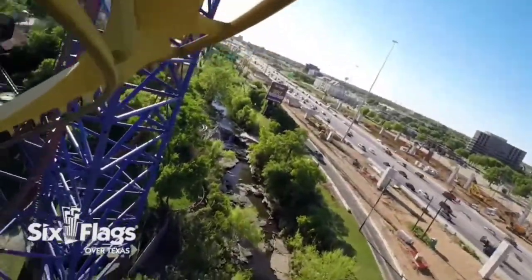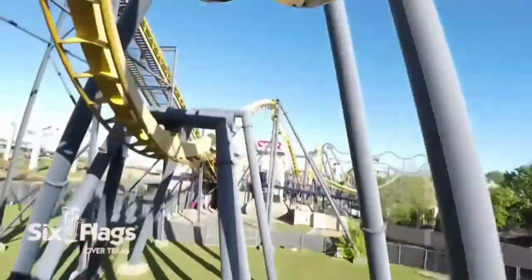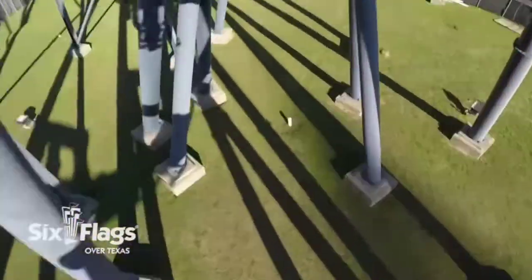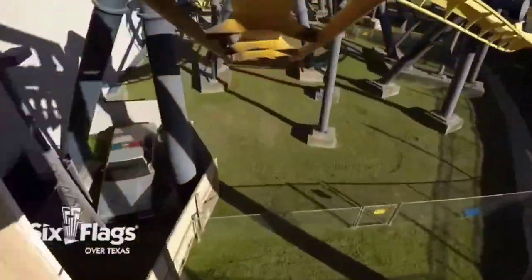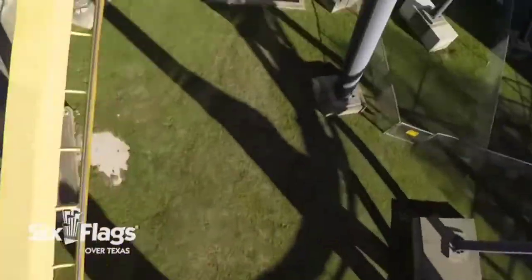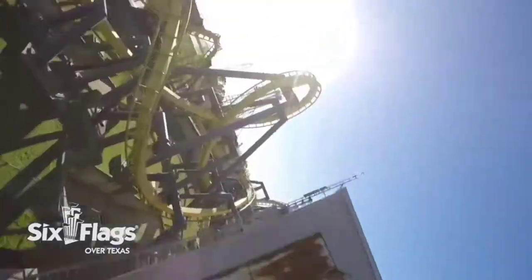Number 5: Batman The Ride. Even though this ride model is cloned around the world, it still packs a punch into its short but forceful layout. I grayed out multiple times, which could have been caused by dehydration from the hot Texas sun, but nevertheless, it still feels way faster than its recorded top speed. The inversions are also very whippy, and the lift hill gives a great overview of the park. The ride is super enjoyable, and it's always a great time riding one of these.